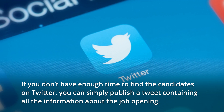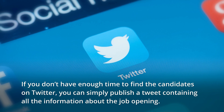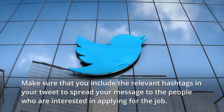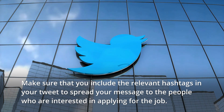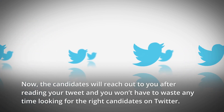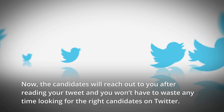If you don't have enough time to find candidates on Twitter, you can simply publish a tweet containing all the information about the job opening. Make sure that you include relevant hashtags in your tweet to spread your message to people who are interested in applying for the job. The candidates will reach out to you after reading your tweet, and you won't have to waste any time looking for the right candidates on Twitter.